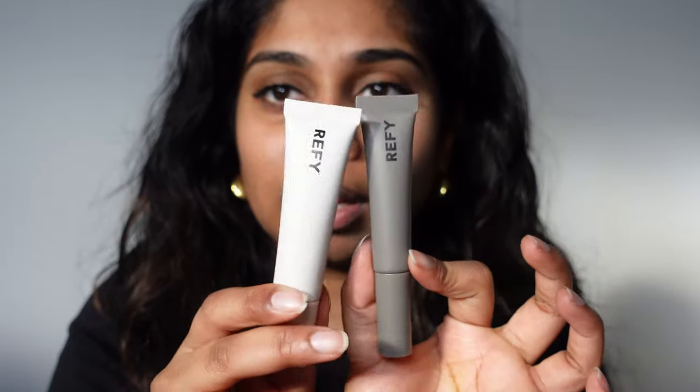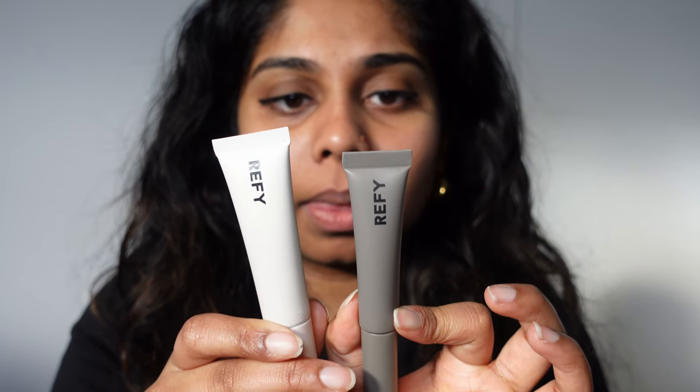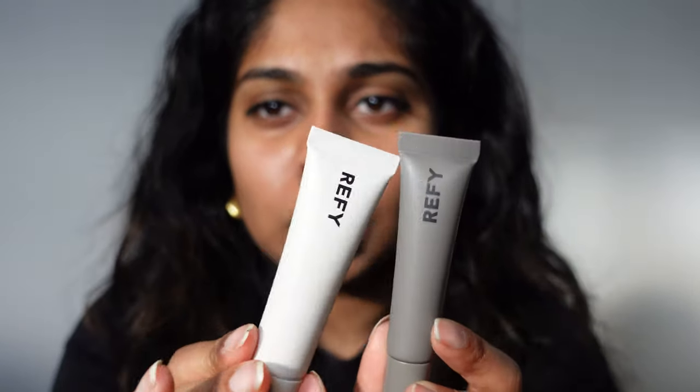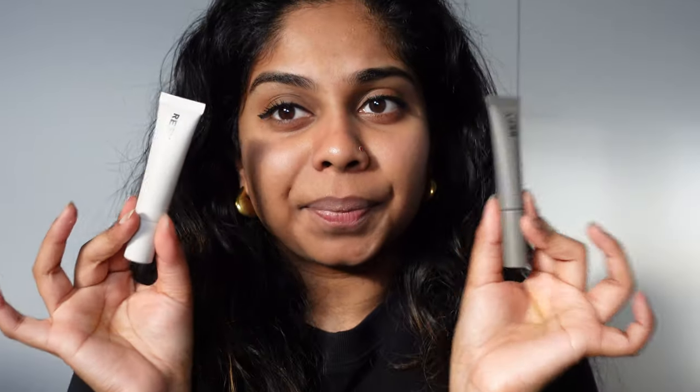Even though I literally own all Refine Lip formulas and most colours in all formulas, so they're allowed to. So this is the Refine Lip Mask — let me get you the lip balm. It's darker than their normal lip balm packaging. You get 13 mils of the lip balm and then 8 mils of the lip bath. It's still in their grey, neutral colour theme but it's nice. I just like everything Refine.